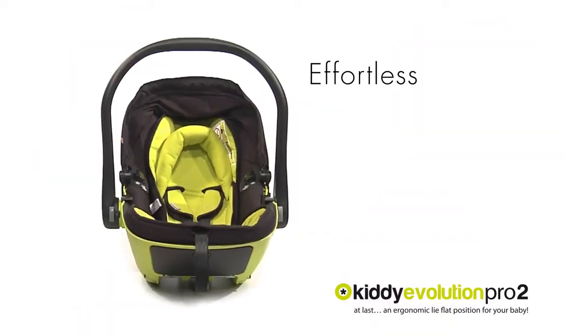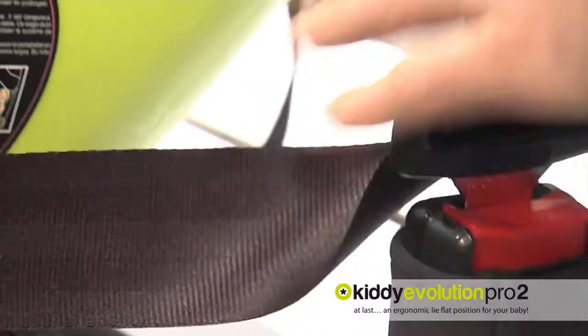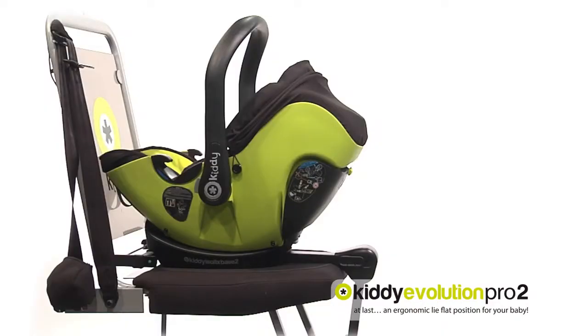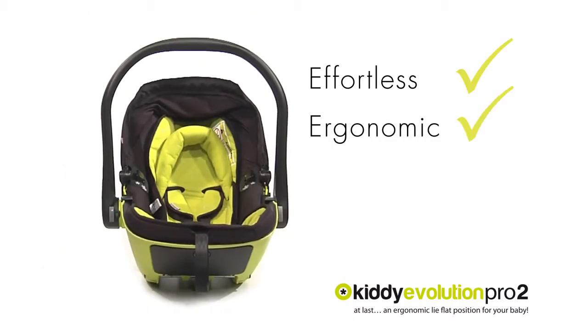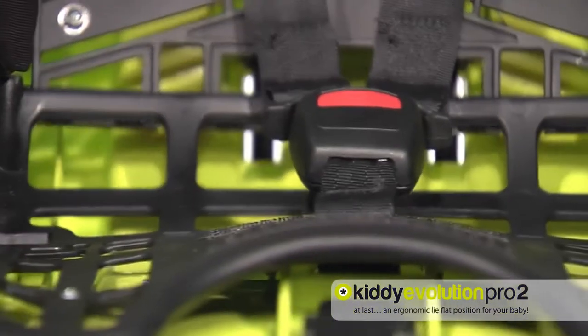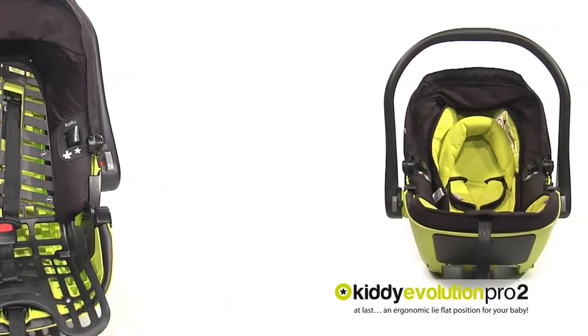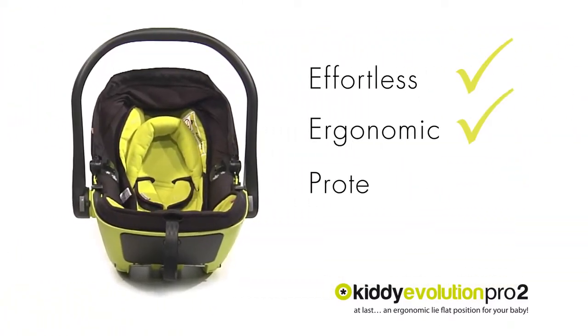The Evolution Pro 2 is effortless — easy to fit in cars using the enhanced belt guide or isofix base. Ergonomic: thanks to KLF technology, the baby can sleep in a relaxed, wholesome position. Tested and confirmed by experts — AGR certified.